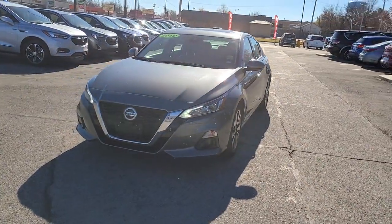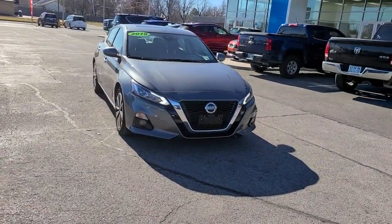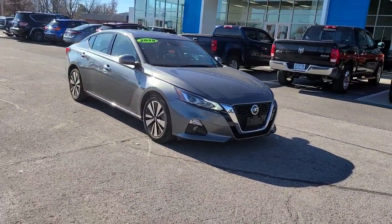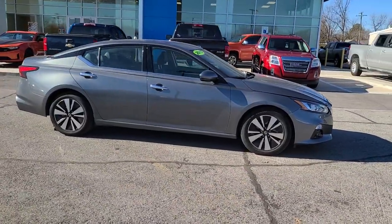Enjoy the view of this 2019 Nissan Altima. With less than 45,000 miles on the odometer, this vehicle stands out from the rest. Get all the features you want and need in this multi-talented Altima.